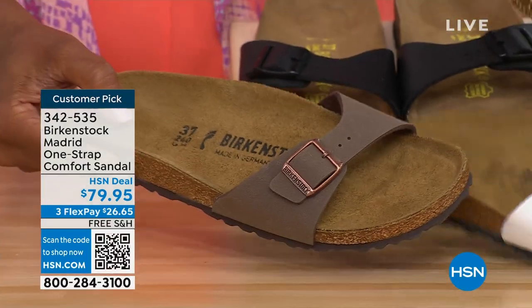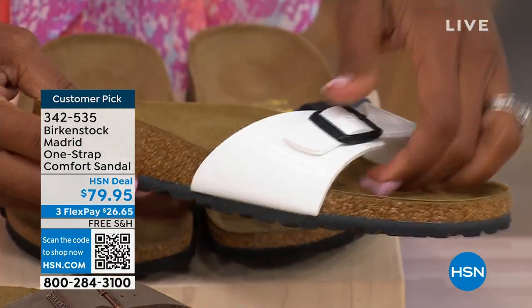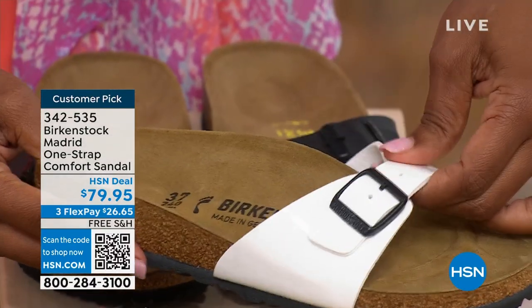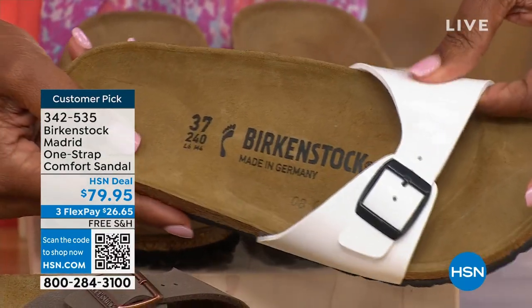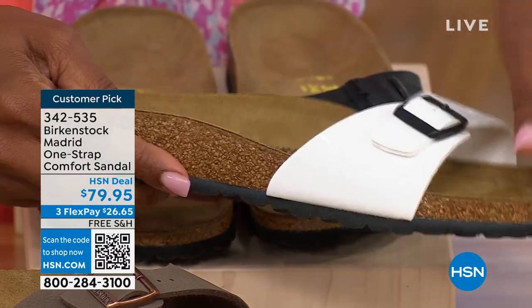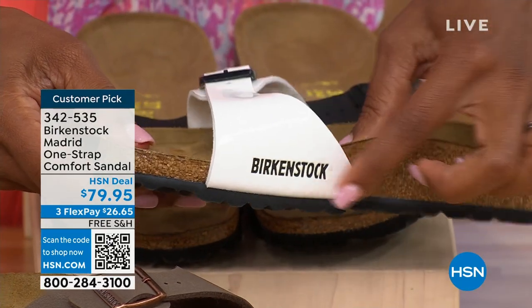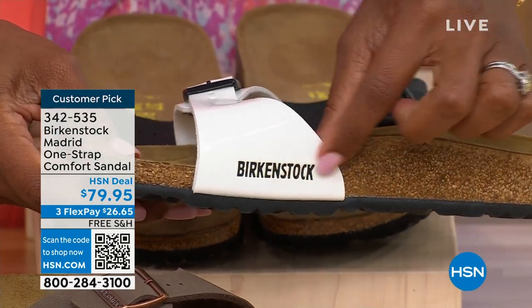If you love it in the mocha, please don't wait. We've got the white — and even the white is not just a different color, it's also a different finish. It's more of a patent look in the white, with a black buckle there. People are wearing a lot of white in summer — summer's here and we're definitely feeling it here in Florida.